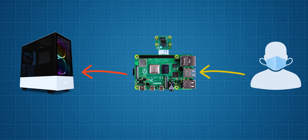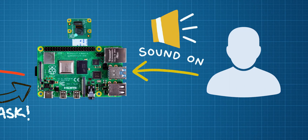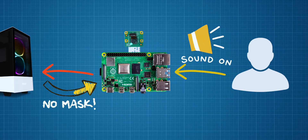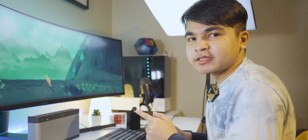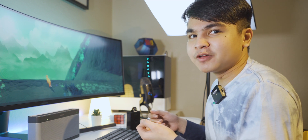Now that the model is trained to our liking, RESTful API requests are then sent back to the Raspberry Pi, where a sound notification is played to remind the person to wear their mask. I have set an audio file which will play if you are not wearing a mask or if you wear a mask but not properly.